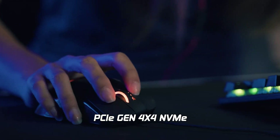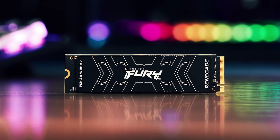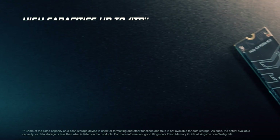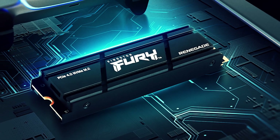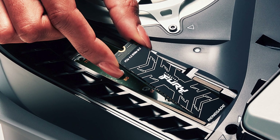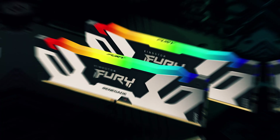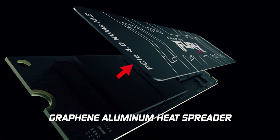The slim M.2 2280 form factor makes it ideal for both desktop rigs and gaming laptops, allowing for easy installation and a clean aesthetic. With capacities up to 4TB available, you'll have ample space to store all your favorite games, media, and applications without compromising on speed. The Kingston Fury Renegade is unrivaled in performance, reliability, and capacity, making it the best M.2 NVMe SSD for gaming. Trust in Kingston's reputation for quality and elevate your gaming setup with this exceptional SSD.